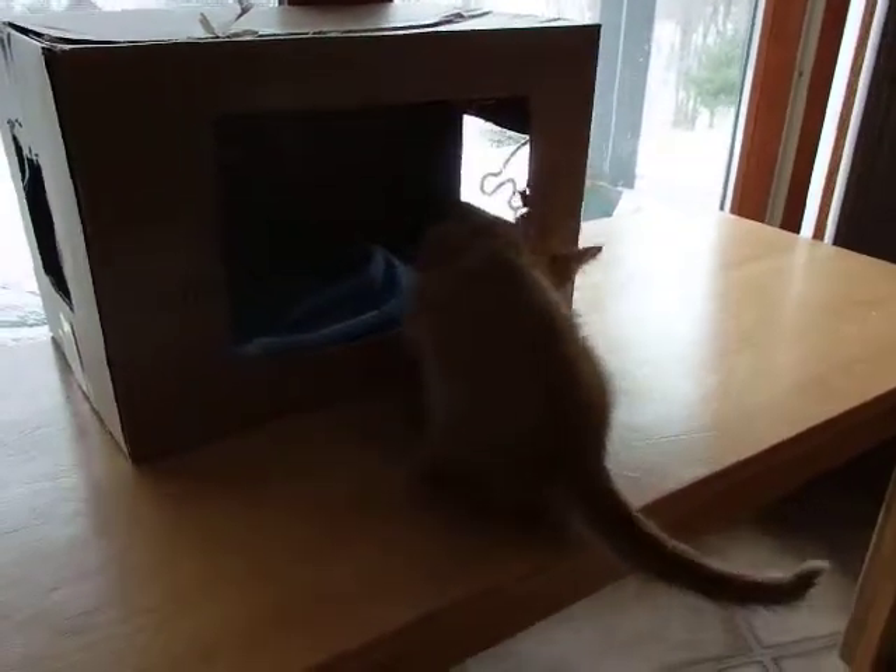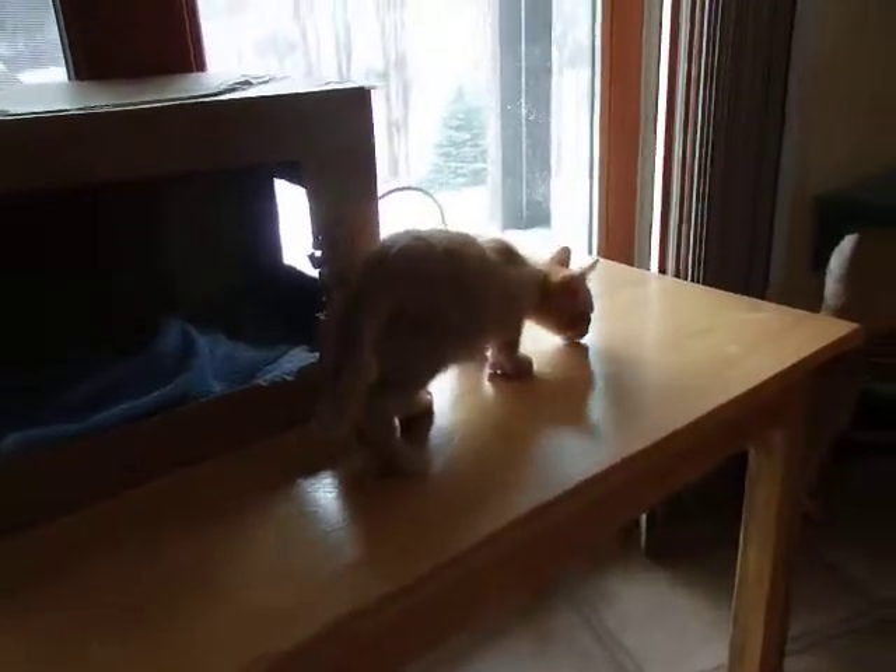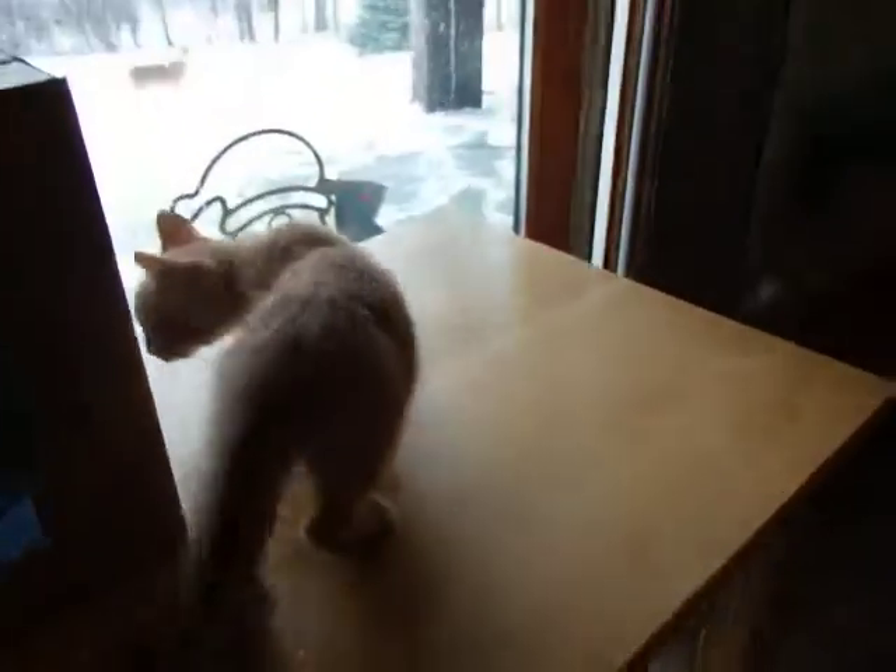This is Mo. He's about three months old. He's a polydactyl kitten, which means he has an extra toe. We call him Bigfoot for short.